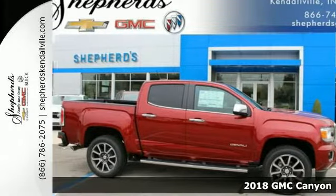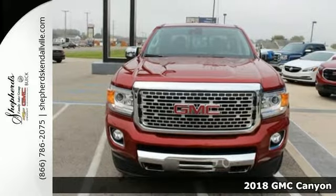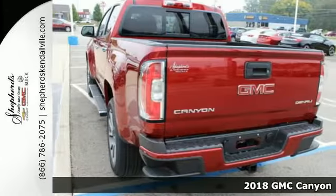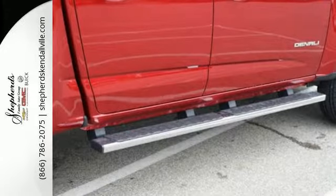Here's a 2018 GMC Canyon. Redefining the midsize pickup, the Canyon delivers incredible performance and maneuverability along with easy access to help make your job easier.